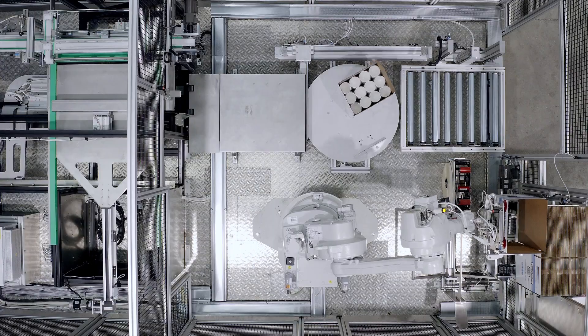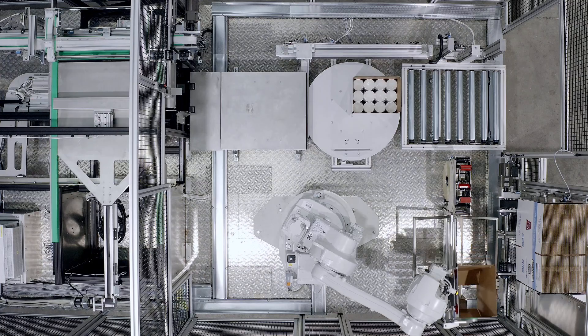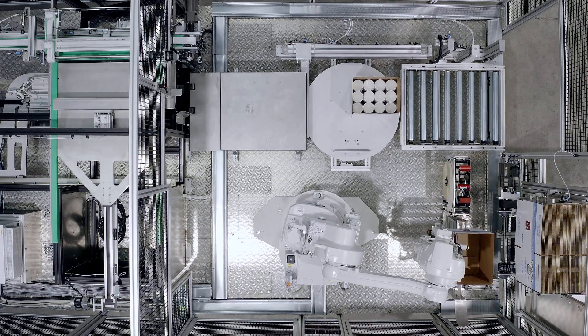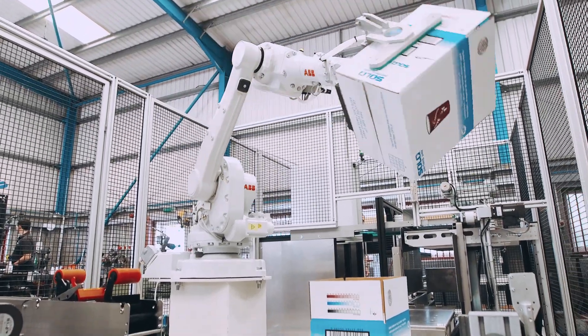Now it's time to introduce the RBX20, the latest addition to our extensive suite of automated products. It's a remarkable robotic box-filling machine, able to transform your production line.